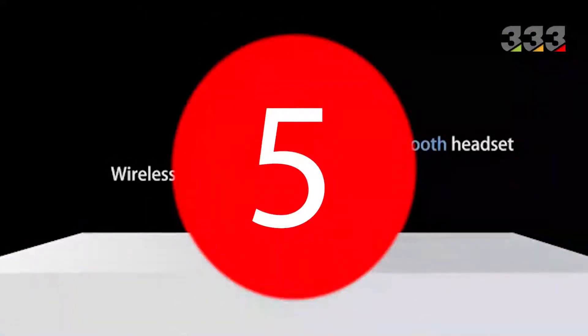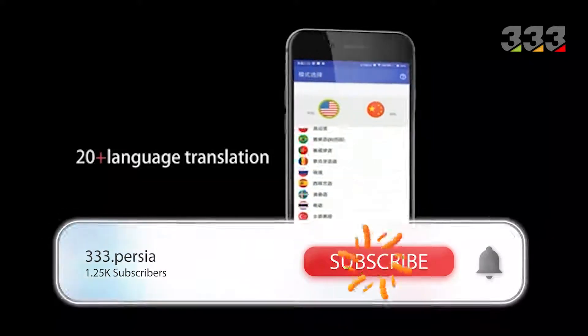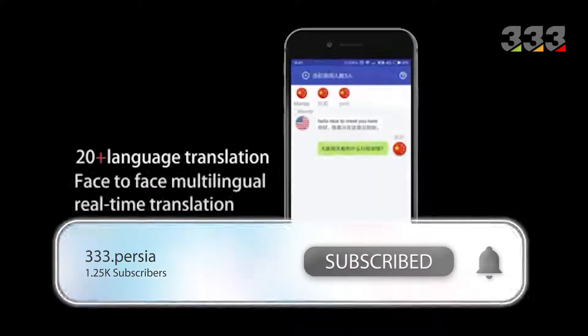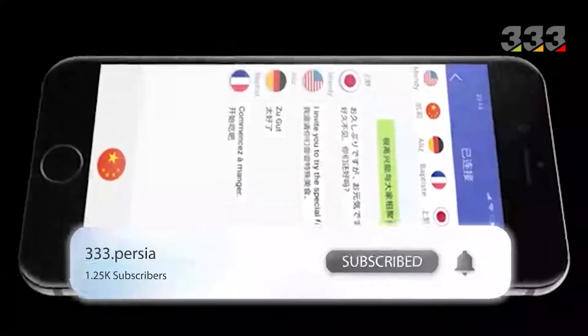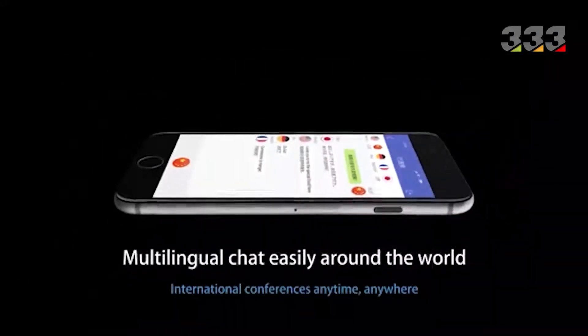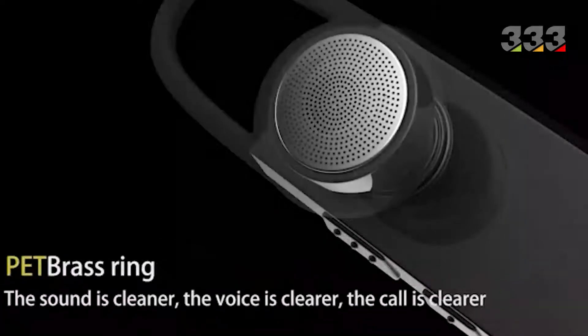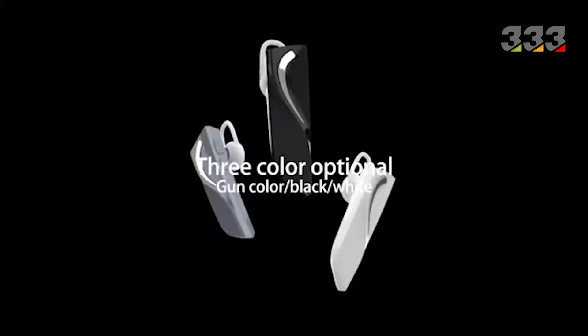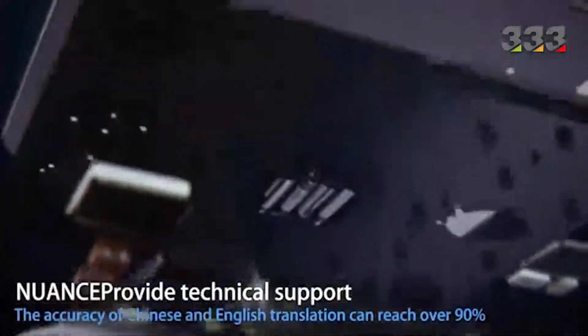Have you ever thought about a wireless translator? As soon as you put these little headphones in your ear, they will automatically start translating the surrounding conversations into the language you specified. Interestingly, these headphones do all this without an internet connection. Therefore, using these headphones will make your foreign travel much easier and more enjoyable.